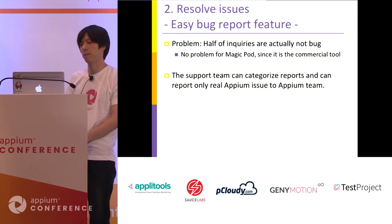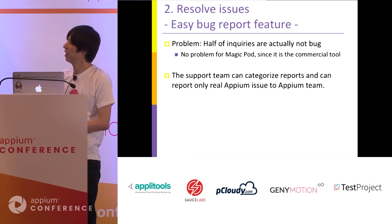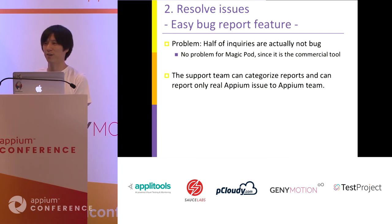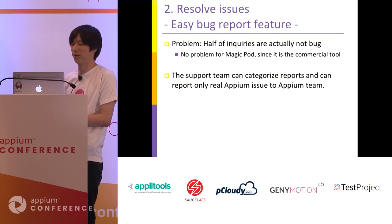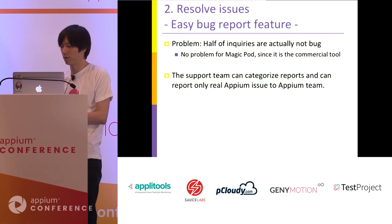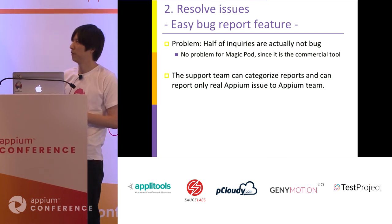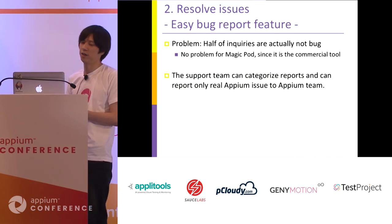Of course, this feature is very good for us, but it has some issues. Luckily, half of the inquiries are actually not bugs — they are usage mistakes or questions about how to use MagicPod or Appium. If it were an open source project, this might be problematic. But we are a commercial tool, so such inquiries are usually welcome — we can have contact with potential customers.